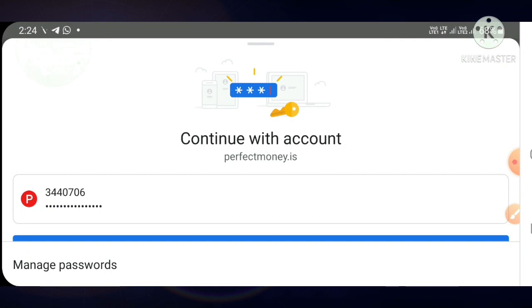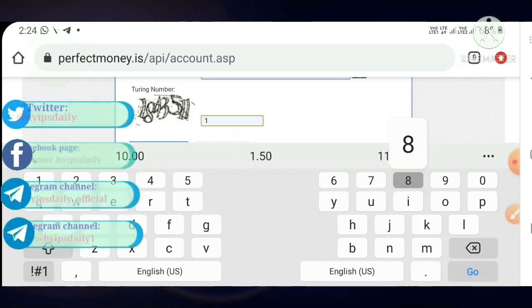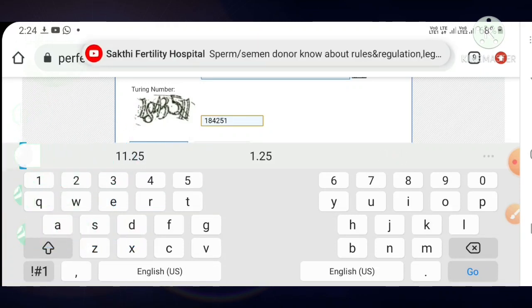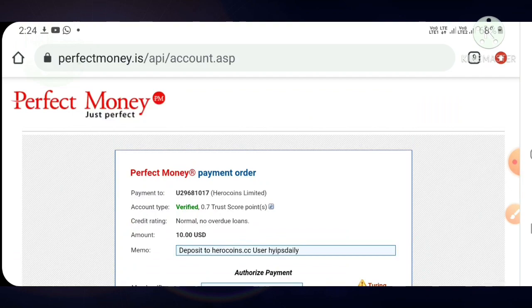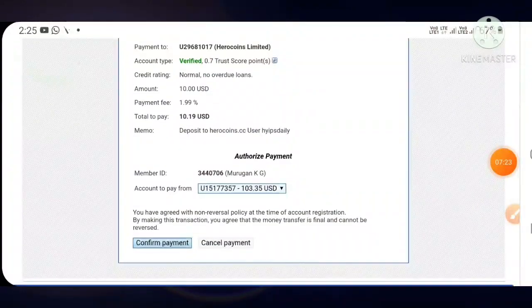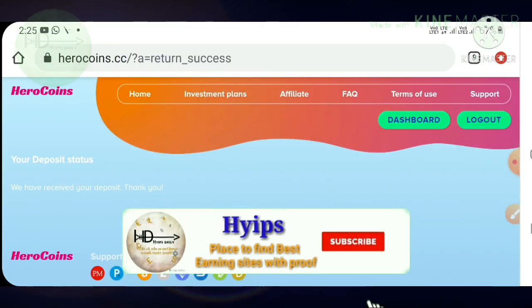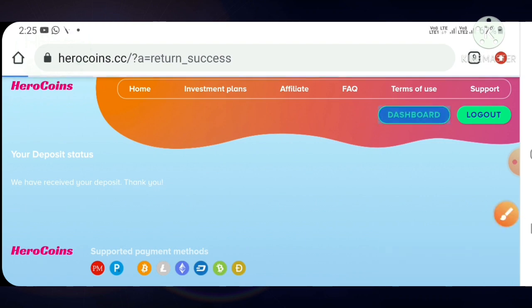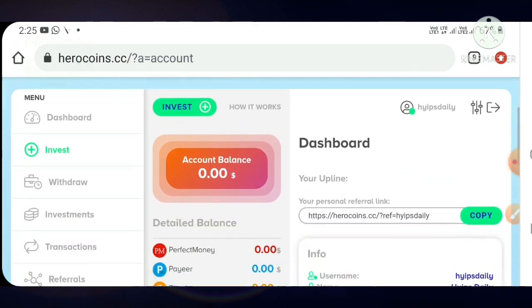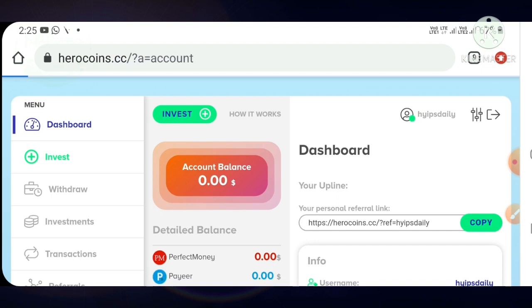Then I hit make a payment, enter my PIN number, hit preview payment, then confirm payment, and continue. My deposit was received successfully. You can see the message confirming the deposit was received. My account balance has changed from zero to ten dollars and my active deposit is now ten dollars.